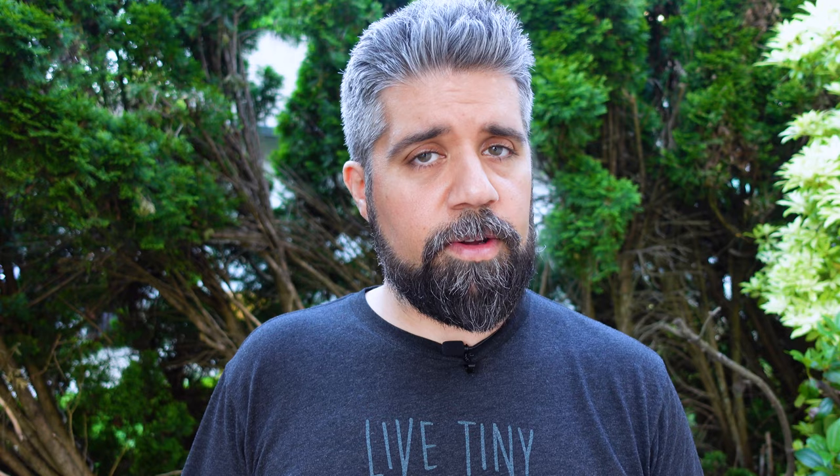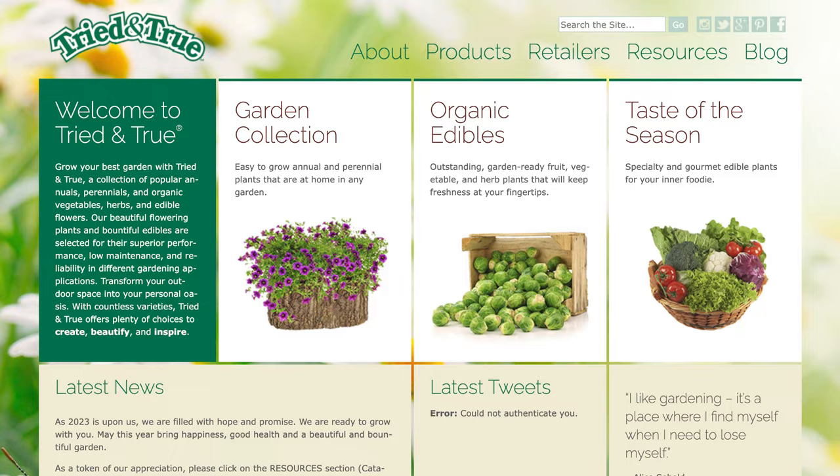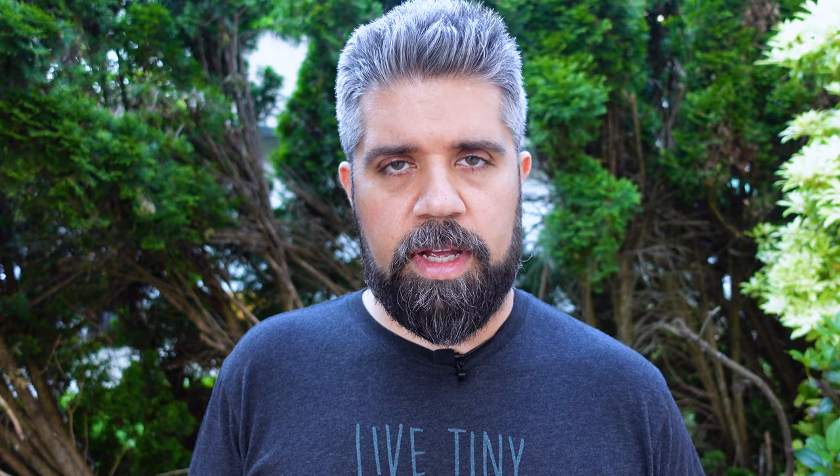I purchased most of these plants from one local grower — not on purpose, it's just the nursery I was at happened to carry Tried and True out of Burnaby, BC. They're a local grower, so I have no problem supporting them. The cool thing is they're certified organic, meaning they don't use synthetic fertilizer or pest killers, and they use recyclable and biodegradable pots and containers.